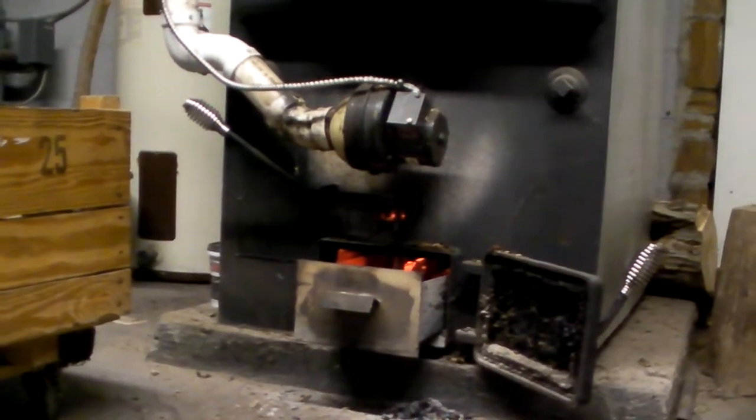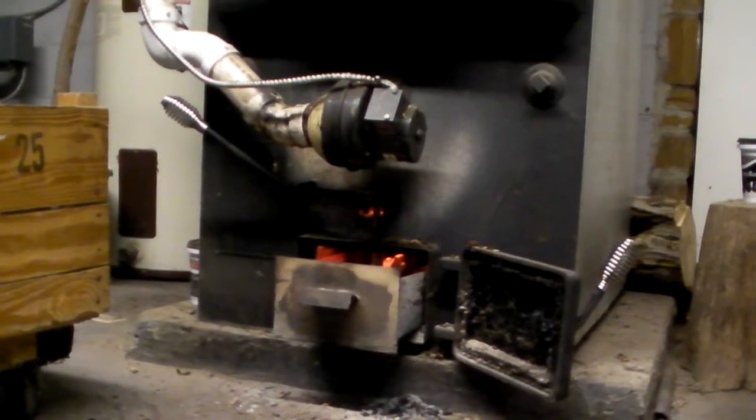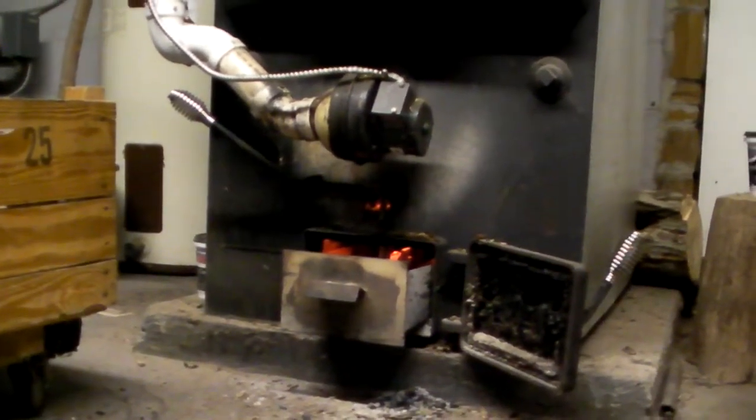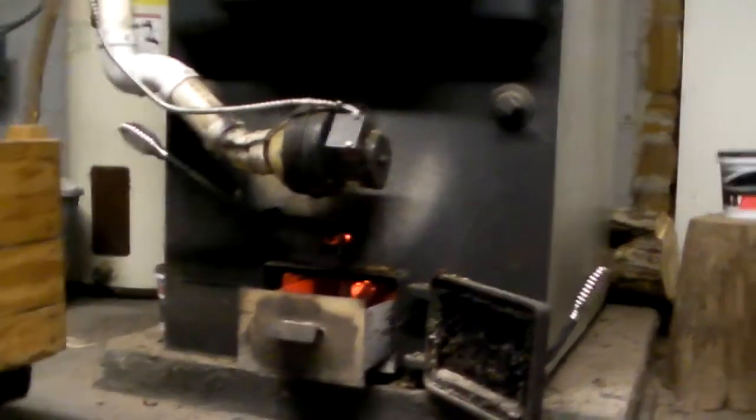I use the blower a lot to reduce charcoal. It keeps the flue warm. Our flue goes all the way through the house, so the mass upstairs helps to heat the house. Anyway, that's my little thing about loving charcoal — natural charcoal from the hardwood.